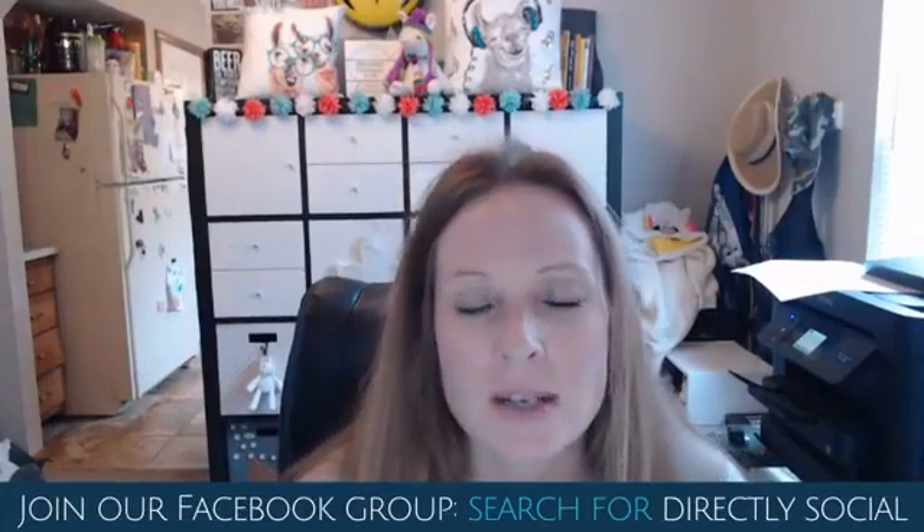Hey everybody, it's Melissa Vitham and I have something really cool to show you today. I'm pretty excited about this. I've been playing around with Canva for a long time, you guys know that.